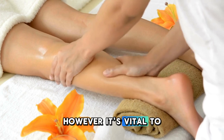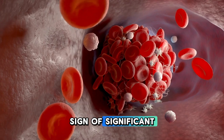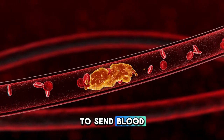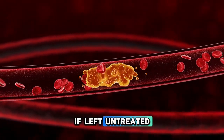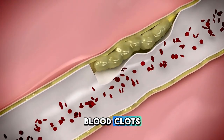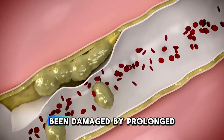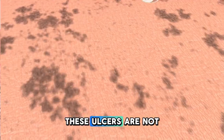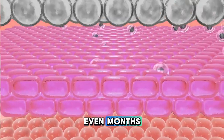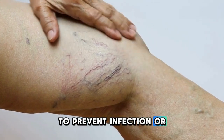However, it's vital to remember that varicose veins are more than just a cosmetic issue. They can be a sign of significant underlying health problems, such as venous insufficiency, where your veins struggle to send blood back to your heart. If left untreated, this condition can lead to serious complications, including skin ulcers and blood clots. Skin ulcers are open sores that can develop near varicose veins, particularly if the skin has been damaged by prolonged inflammation. These ulcers are not only painful but can also be slow to heal, sometimes taking weeks or even months. In severe cases, they may require medical intervention to prevent infection or further complications.